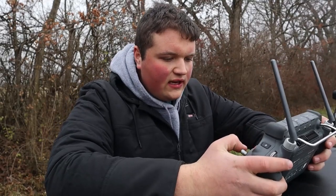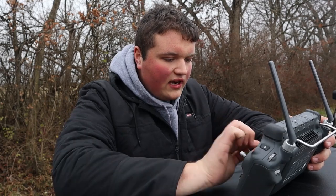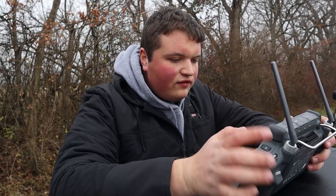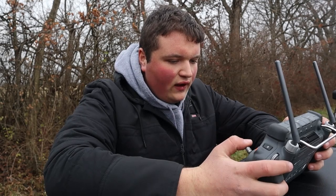So what we're going to do is we've taken off, we're going to turn our side-by-side camera on, and we're going to fly this entire property and see what kind of deer we can find.